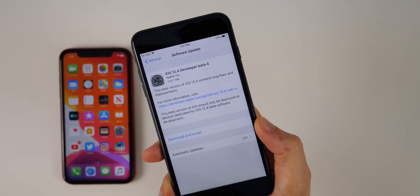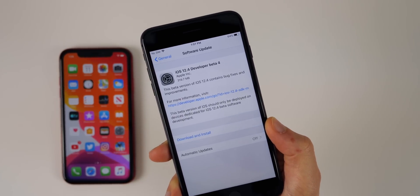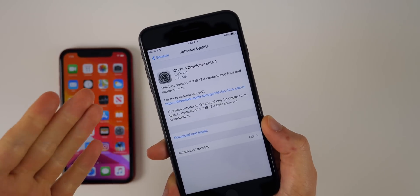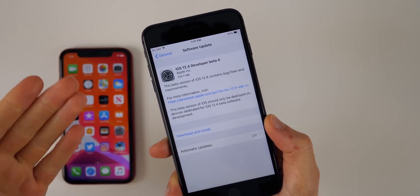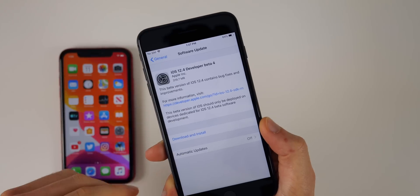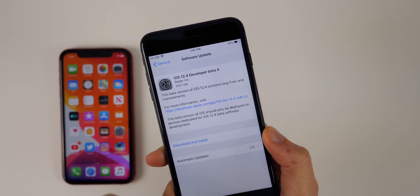Now I know most of you are probably on iOS 13 beta 1 or iOS 12.3.1 right now, but some of you are also on iOS 12.4 beta. I like to cover every single software update on this channel, no matter how important or not important it is — so here we are with iOS 12.4 developer beta 4.